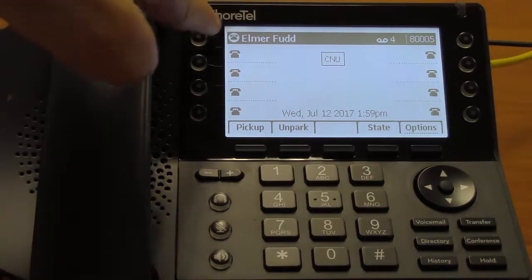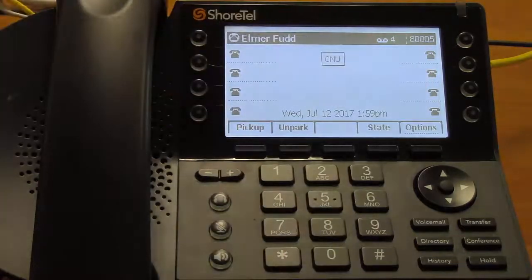Along each side are the call appearance buttons. You can also use these as speed dial, which we'll show you in a later video. The buttons beside the different phone icons light up in different colors based on what's going on with your phone. If they're flashing green, that means someone's trying to call you. If they're solid green, it means you're on the line. If they're flashing orange, it means the person is on hold. And if they are solid orange, it means you have set your phone to a do not disturb state. We'll talk about states in a later video as well.